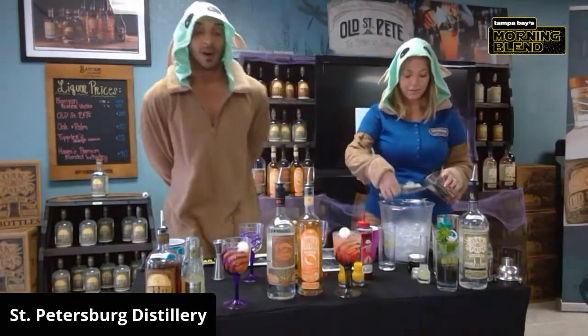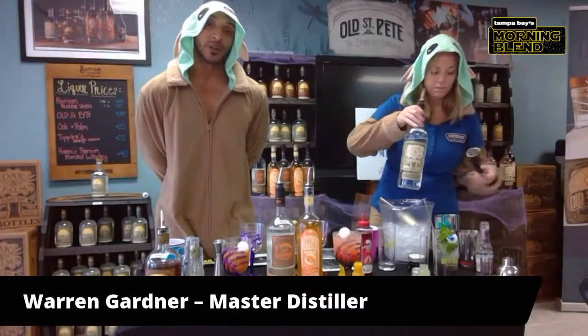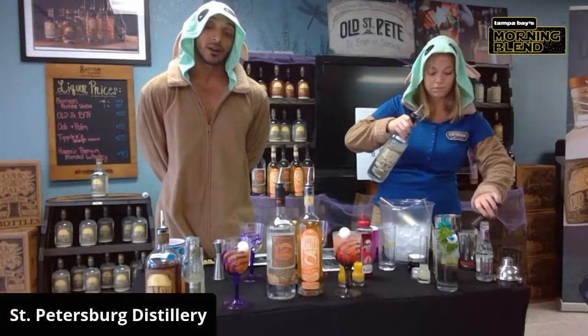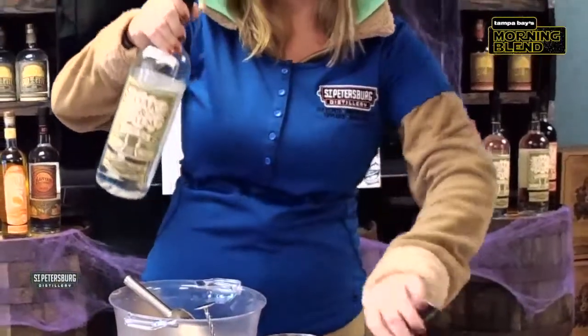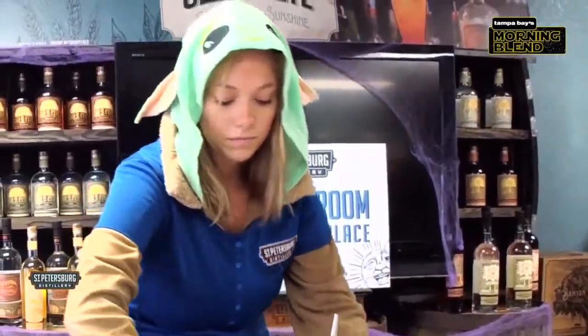Open Palm coconut rum is basically made from 100% cane sugar — that's the base spirit, so you get a real smoothness. We use 100% coconut extract, so it's a very flavorful rum. It's definitely proof, it's semi-sweet, and really it's a great mixer and you can drink it right on the rocks also.